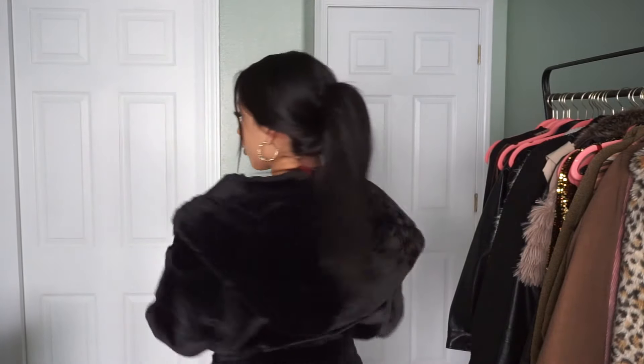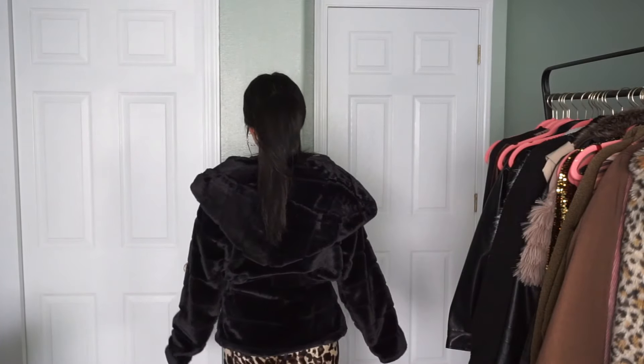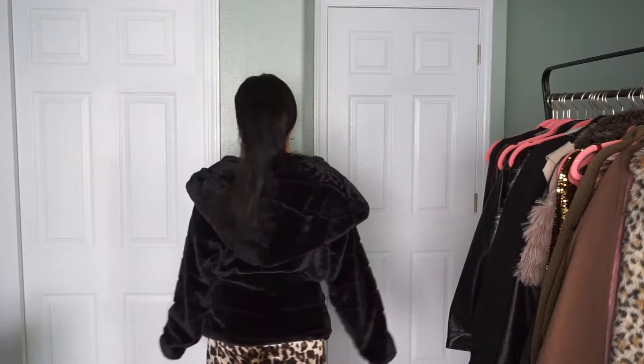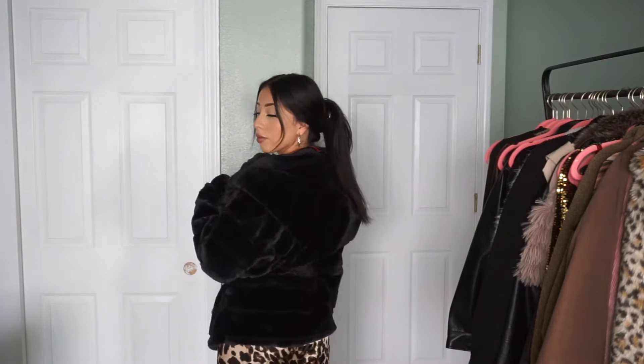I also got this other black coat which is also super soft, and it's another favorite of mine because it does look super expensive as well. The red top is actually a bodysuit and I also got it from Shein. All the coats are a size small. I think the bodysuit is a size medium just because I thought it was going to be small on me, but it fits a little loose.